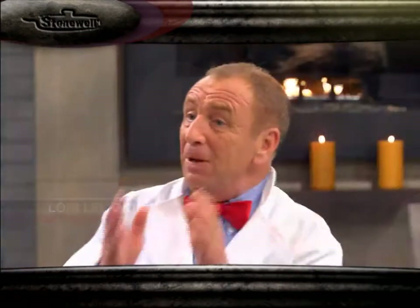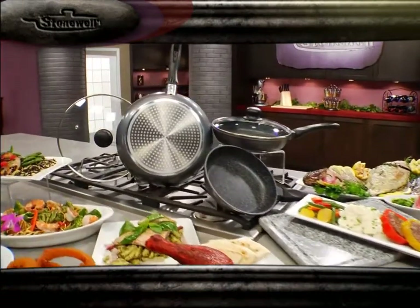Here's your host, Lori Leland, and our favorite Englishman, John Parkin, to introduce you to the most amazing cooking innovation on the market — Stonewell.